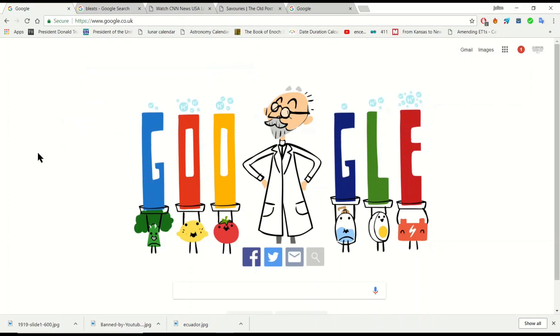Hi guys, I've been asked to do an interpretation video by Robin Espy, so I'm just going to tell you what I think about this Google Doodle.